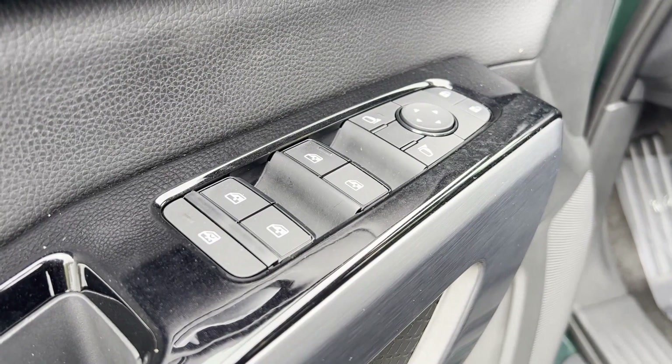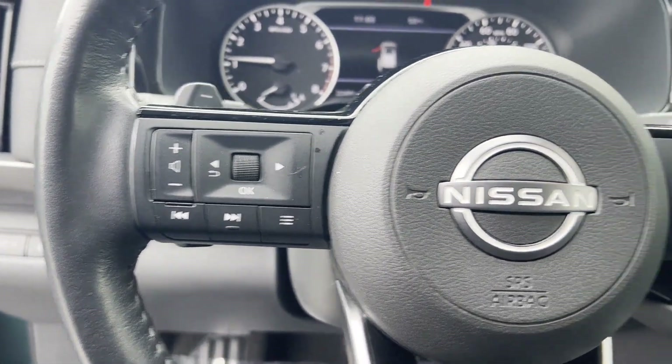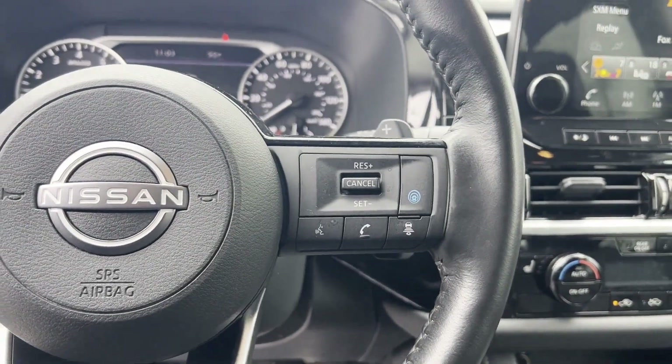Blind Spot Monitor. Parking Aid Sensor. Third-Row Seating. Heated Side View Mirrors. Leather Seats. Backup Camera.